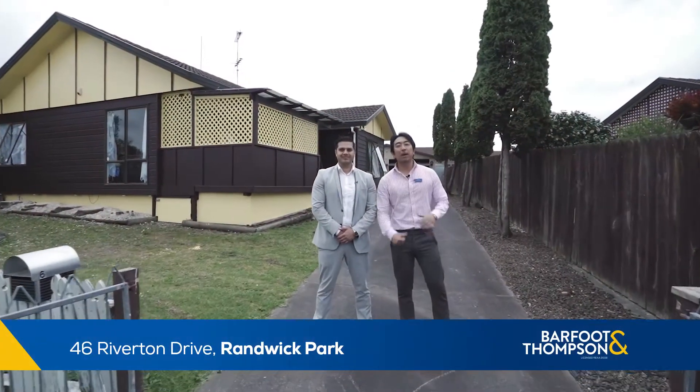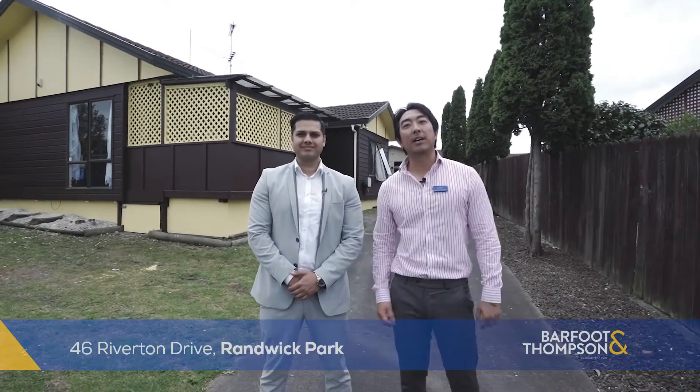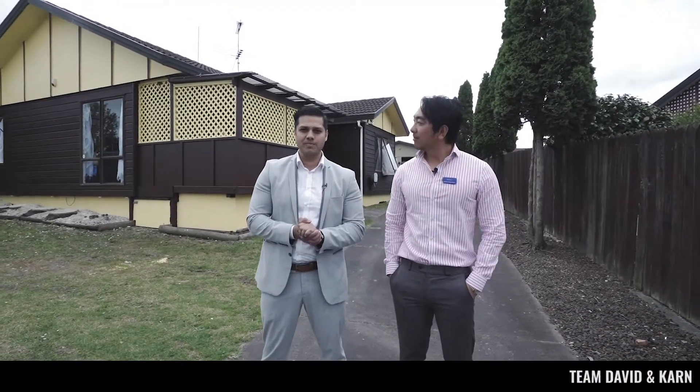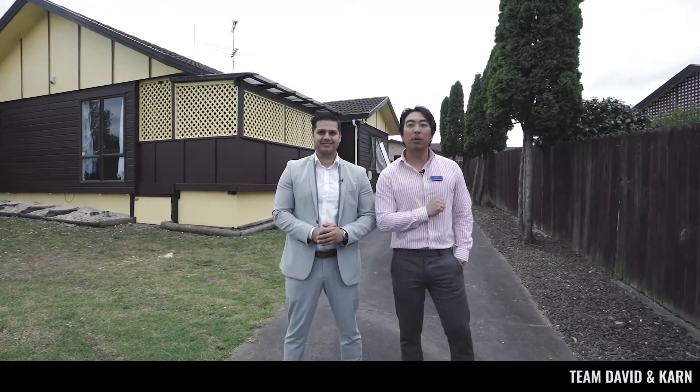Hi everyone, it's your team Davin Carney from Bartholomew Thompson, and today we're standing at number 46 Riverton Drive in Rummick Park. If you're in the market and you're a first-time buyer, investor, or a growing family that needs more space, we have the one for you. Come follow us and we'll tell you a little bit more about the house.